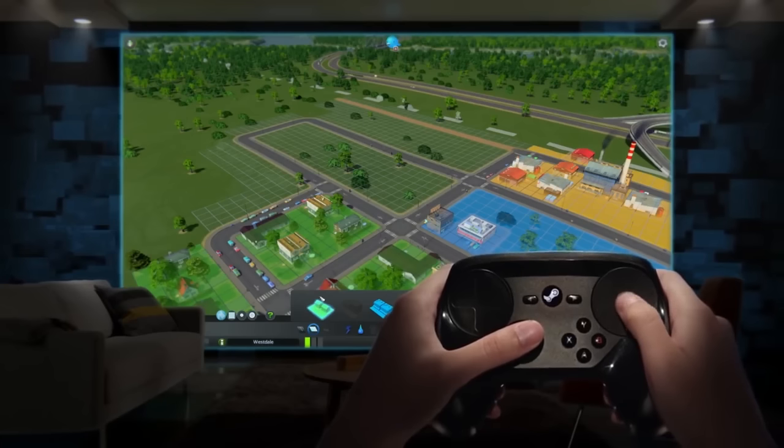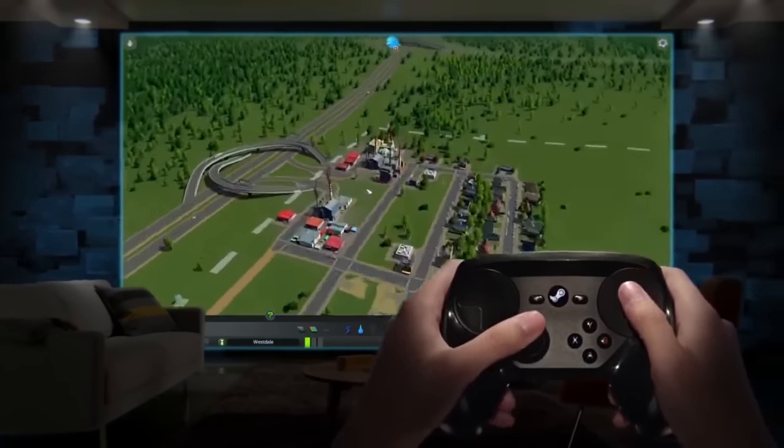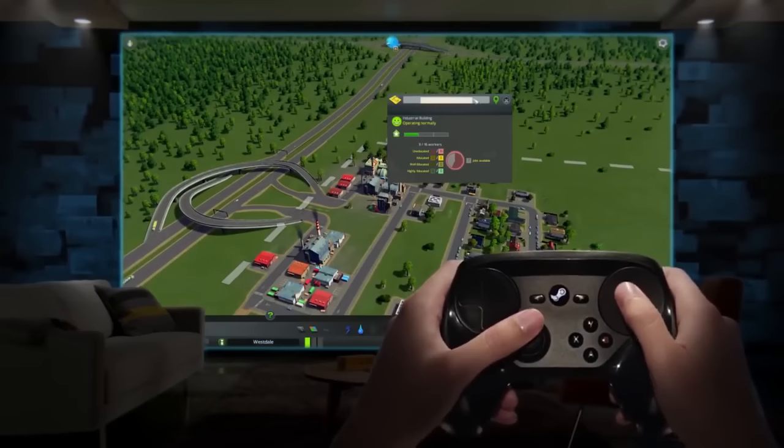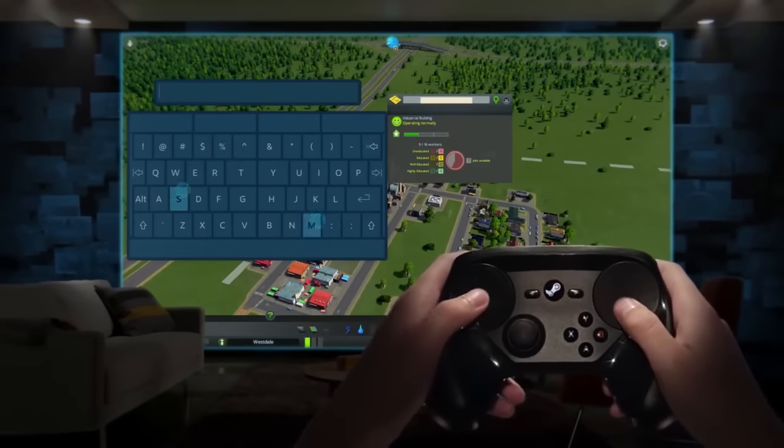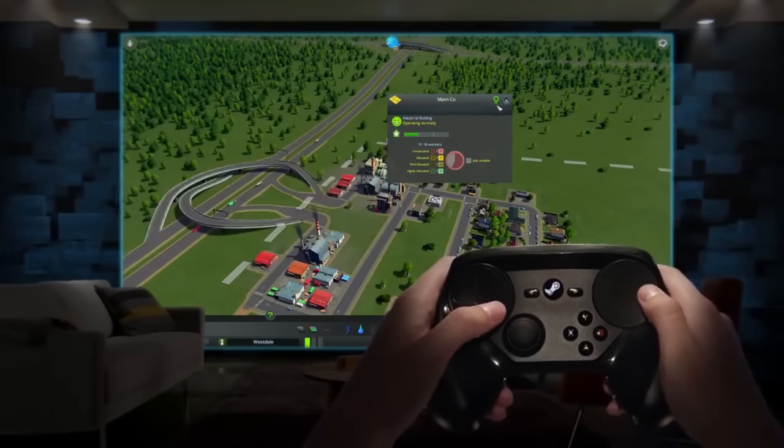Using one-to-one positioning, the Steam Controller can virtualize familiar controls like a trackball, a mouse, or a scroll wheel. You can also effortlessly type from the couch. We've tossed out hunting letters with a cursor and made surfing the web as easy as texting your friends.